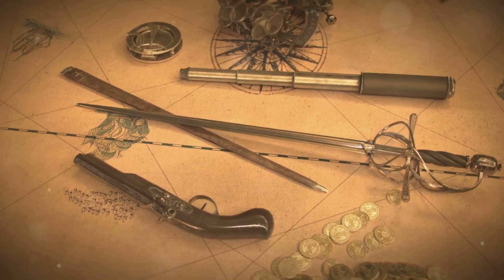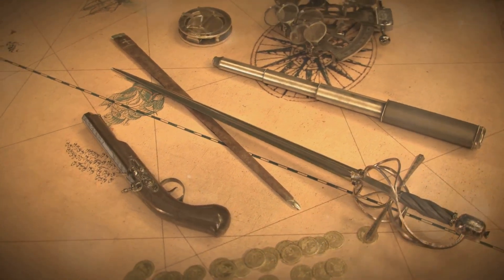Hey there history buffs! Today we'll dive into the technological marvels that fueled the age of discovery. Buckle up as we explore how innovations in navigation, shipbuilding, and cartography unlocked new worlds for European explorers.